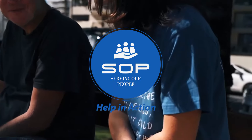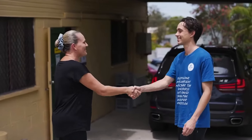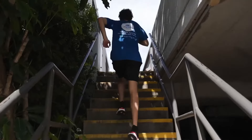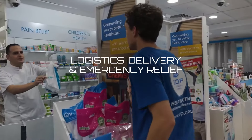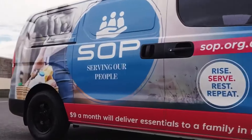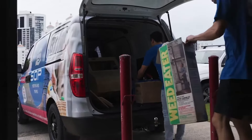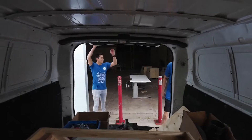We have recently teamed up with Serving Our People, a local charity based here on the Gold Coast supporting communities across South East Queensland and Northern New South Wales. Serving Our People is a logistics, delivery and emergency relief charity established during the global pandemic in March 2020 to serve and support those in our community by delivering anything to anyone in need.